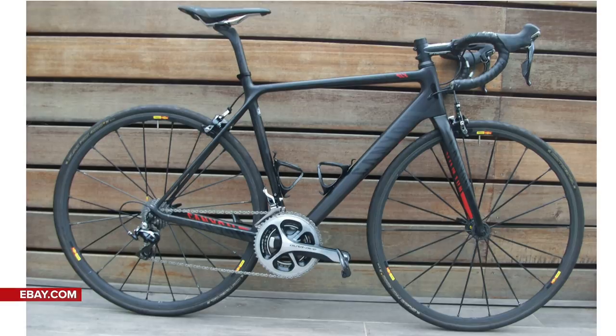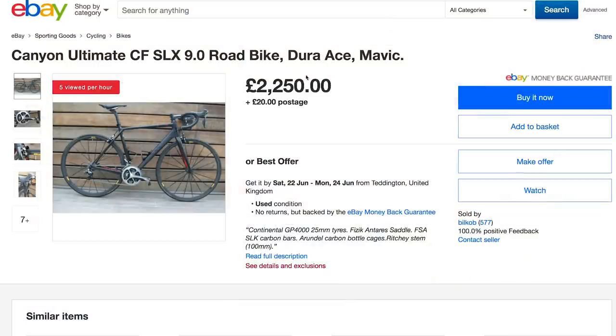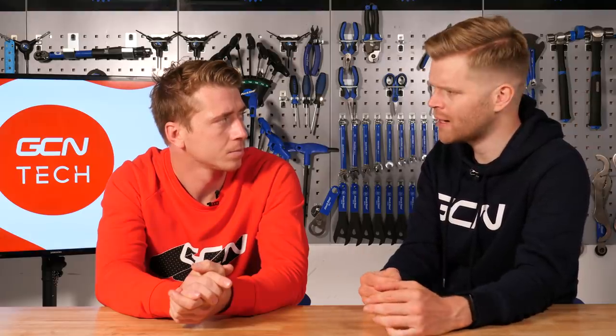We're going to start off with a few examples. Here is a Canyon Ultimate CF SLX with mechanical Dura-Ace and Mavic Exalith Arsys wheels. This comes in at £2,399, which is actually pretty good. It's currently on eBay — a significant saving for a bike that would have originally cost around £4,000 when new. It's a top-spec bike, top-spec frame.